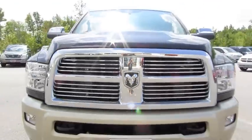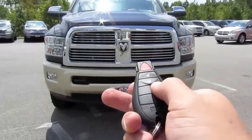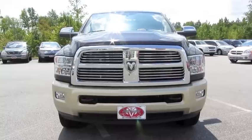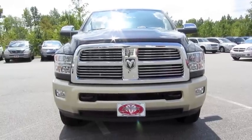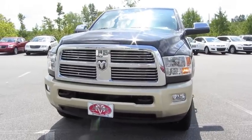So without further ado, let's go ahead and start it up, let it run. As you can see, it does come equipped with remote start.